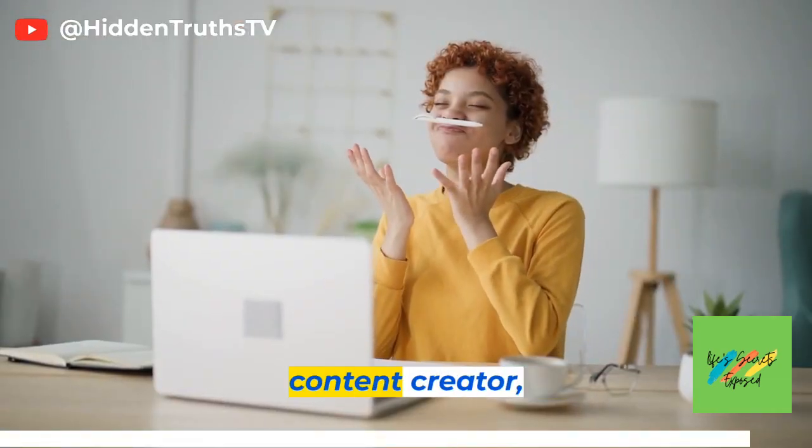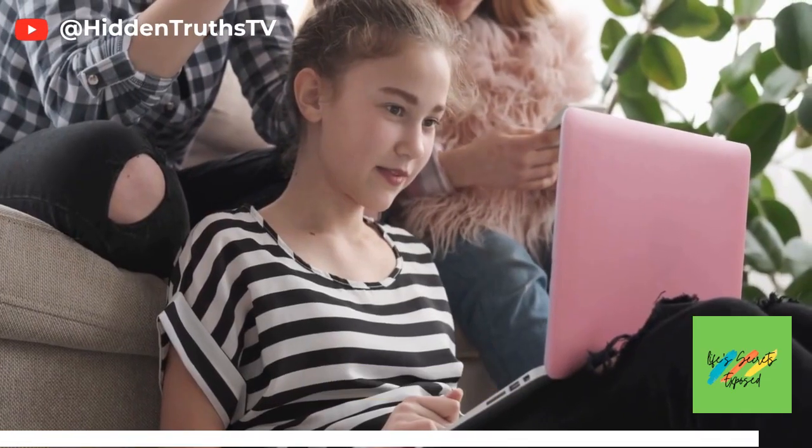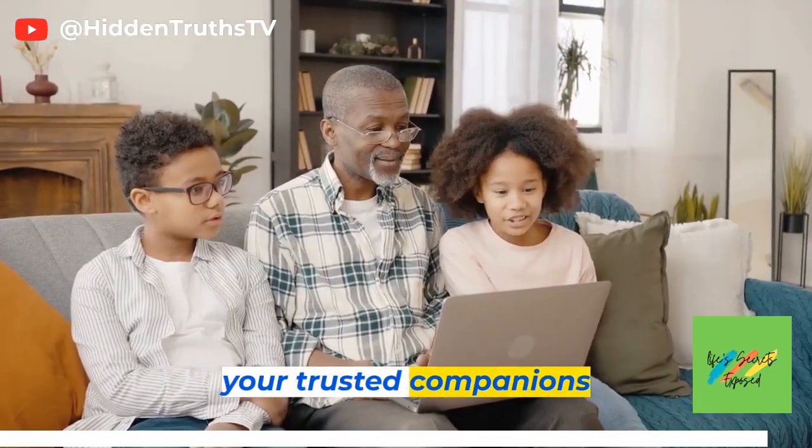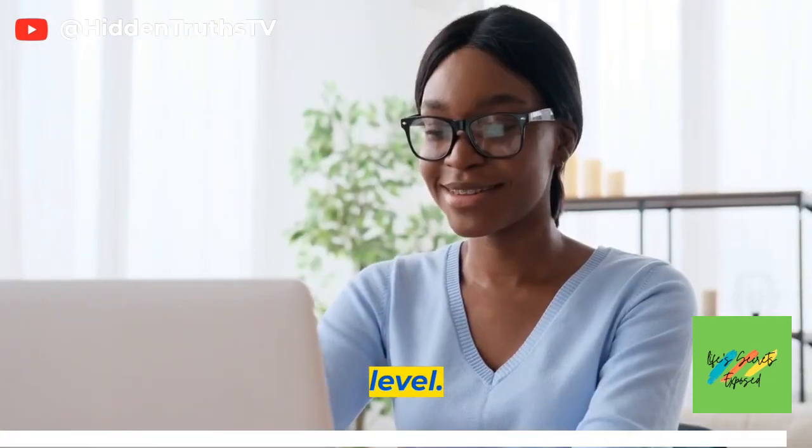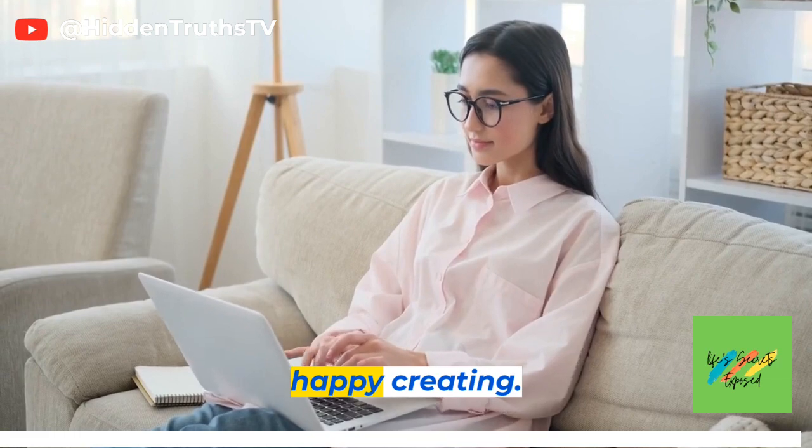Whether you're a writer, content creator, artist, or storyteller, these AI tools will be your trusted companions on your creative journey. Get ready to take your projects to the next level. Thank you for watching, and until next time, happy creating!